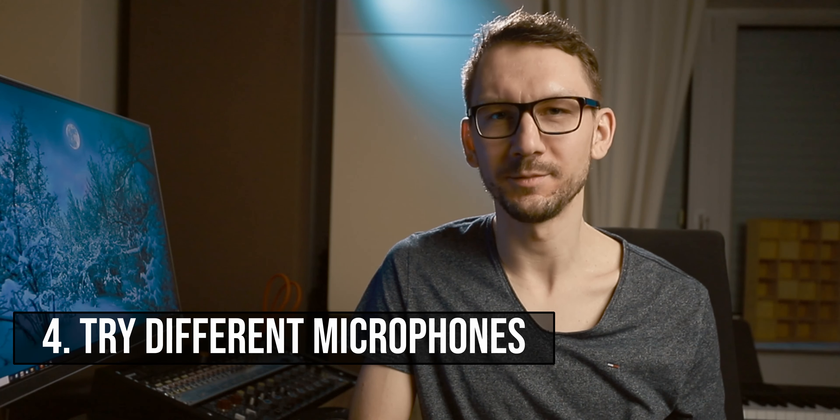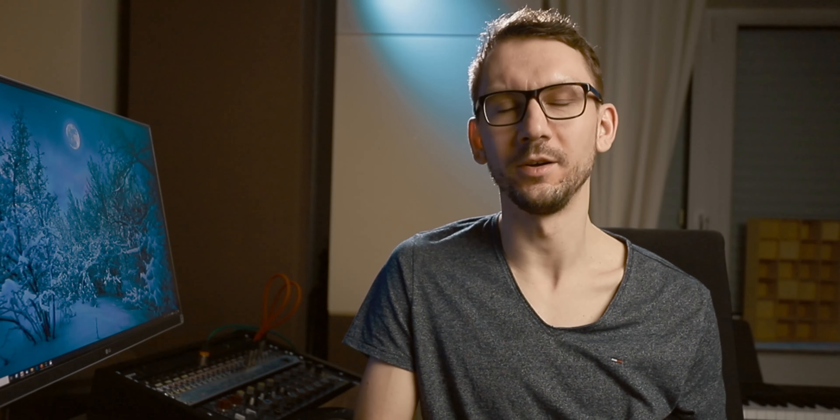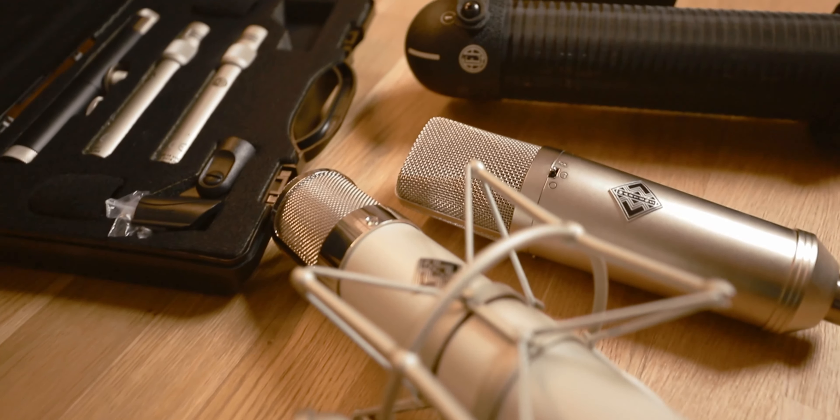The fourth and final tip is microphone choice. It's last not because it's least important — actually I should have put it first — but because most people will record with whatever microphone they have. If you do have more than one microphone, take the time to do an A/B comparison for the singer. I've been guilty of just throwing a microphone in front of a singer thinking it will be fine, and I was completely wrong at times and ended up with a really bad vocal recording.